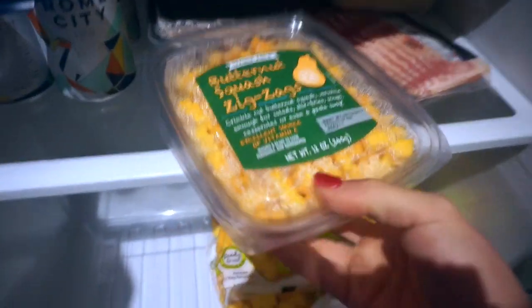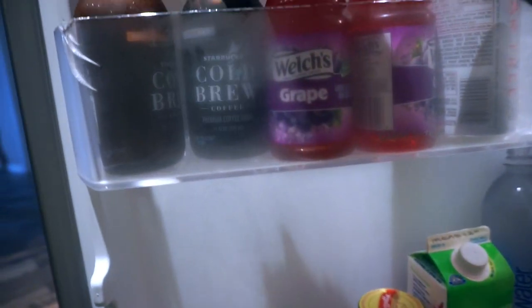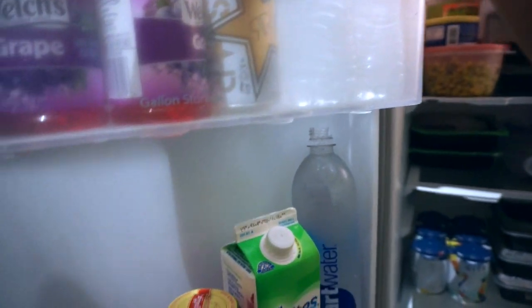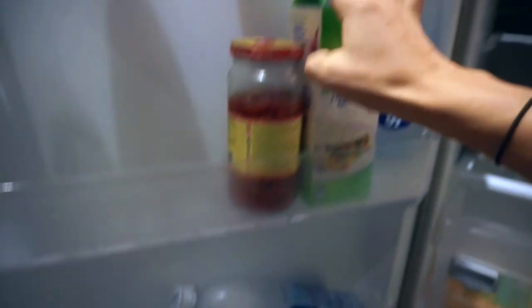I also got some butternut squash zigzags — they look like little French fries, super cool. And then I've got cold brew coffee in case we lose power and can't make coffee — that's going to be a catastrophe. Also total zero Rockstar, Walden Farms, egg whites, and roasted red peppers — I'm addicted to those right now. I ordered protein powder over a week and a half ago and it just shipped today while we're in Orlando, so we have no protein powder. We got beef sticks from Trader Joe's — six fat, nine protein — just in case we can't cook anything. And a ton of water over there.